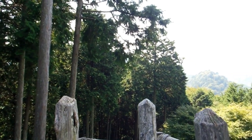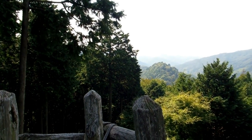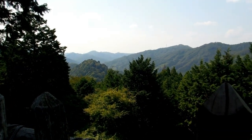Hey guys! We're up in the mountains here, about the middle of Honshu. One of the interesting things about castle sites is that they're usually on the highest point of the area, which always makes them very interesting places to be.